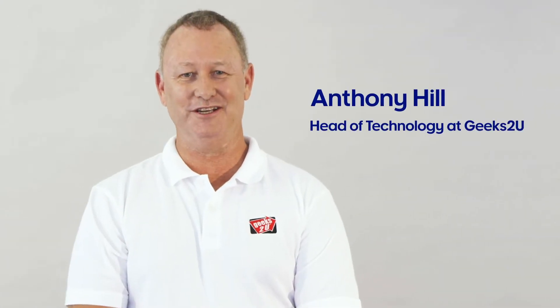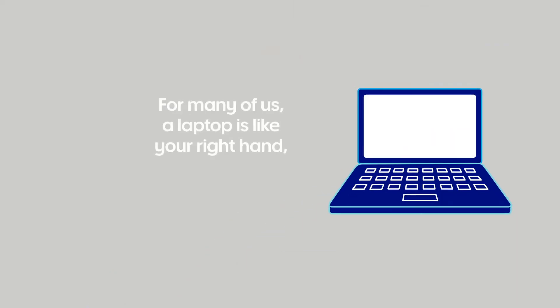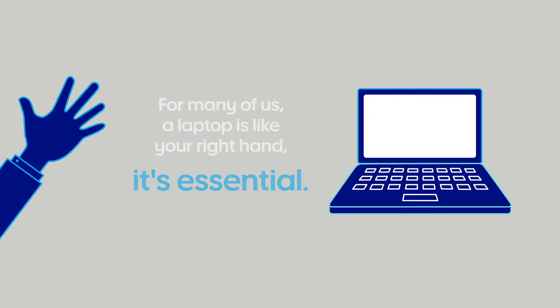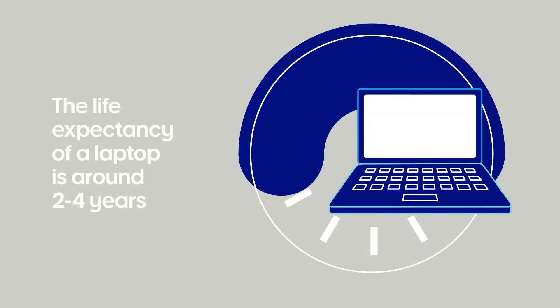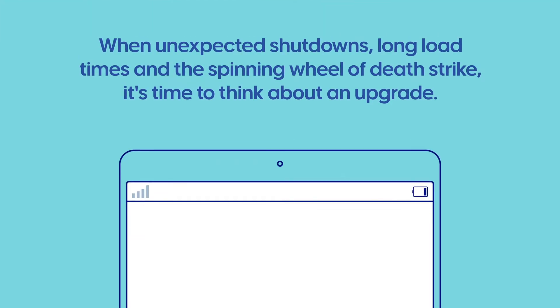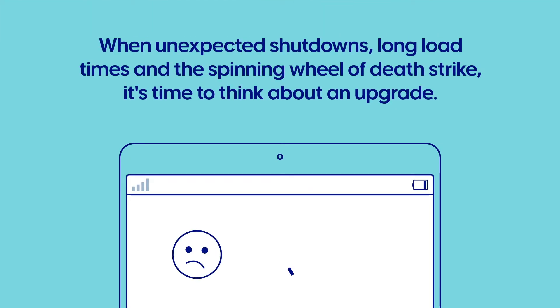I'm Anthony Hill, Head of Technology at Geeks2U. For many of us a laptop is like your right hand — it's essential. Typically speaking, the life expectancy of a laptop is two to four years or 400 battery cycles. So when unexpected shutdowns, long load times and the spinning wheel of death strike, it's time to think about an upgrade.